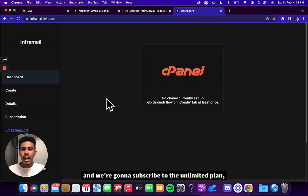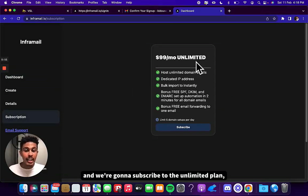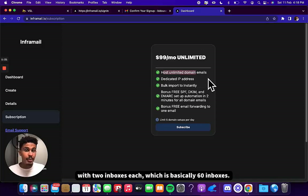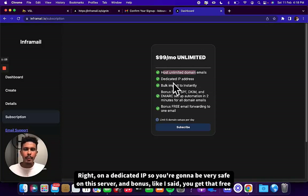Now we're going to go to the subscriptions tab and subscribe to the unlimited plan, which lets you host an unlimited amount of domain emails. So you can literally have 10 domains, 20 domains, 30 domain emails with two inboxes each — which is basically 60 inboxes — on a dedicated IP.